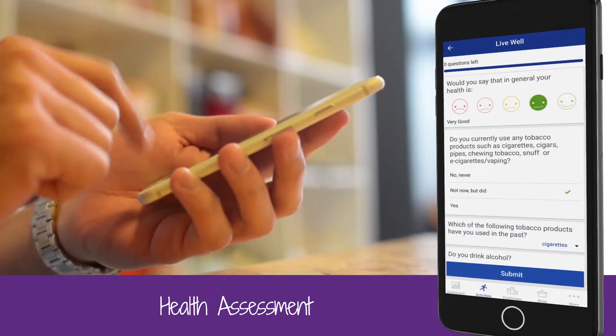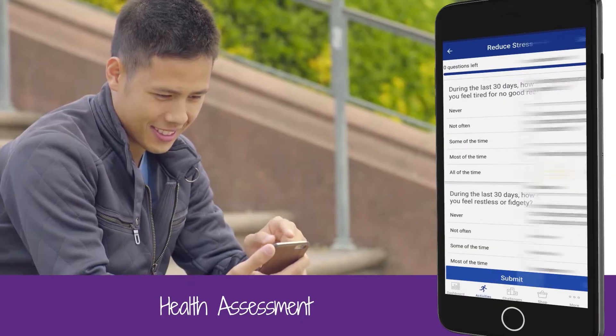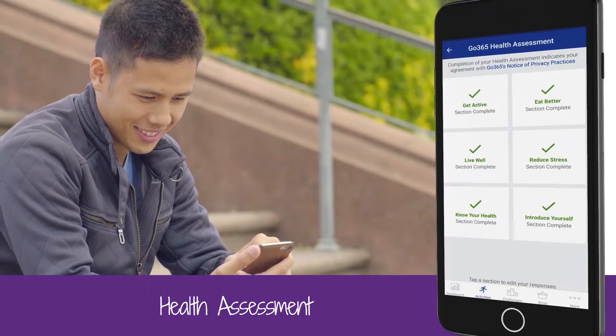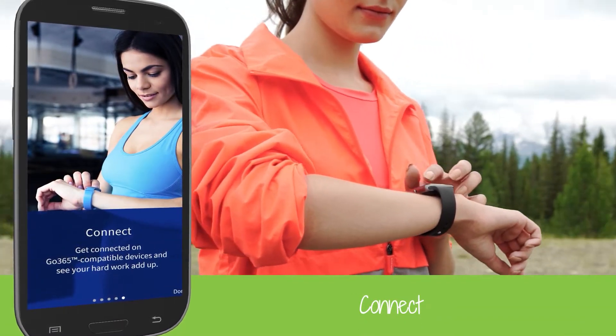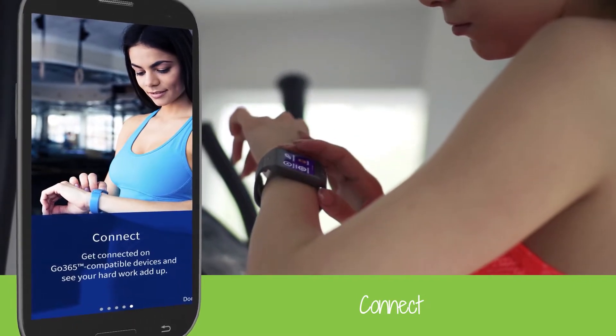On the app, the health assessment is conveniently broken up into six sections, so you can finish it in one session or just take one section at a time if you're on the move. Be sure to connect a compatible fitness app or device to the Go365 app to help you reach your next reward even faster.